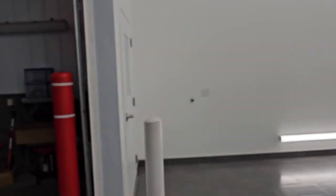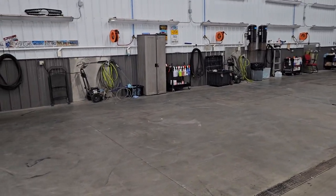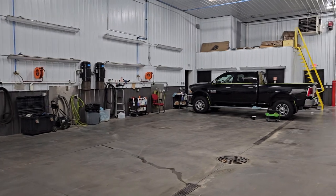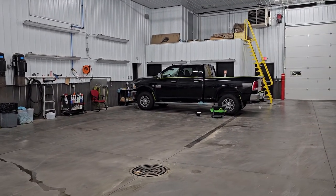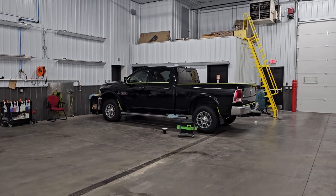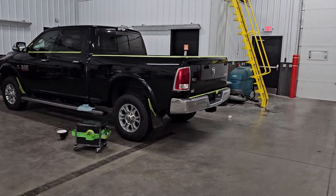We also have our detail shop here — this is our main shop where we do our final details and make sure the vehicles look as good as they do in the picture studio. This is Jose's bay; he's working on a Ram right now. This thing had acid rain all over it and now it's like brand new — what he's been doing to it is kind of crazy.